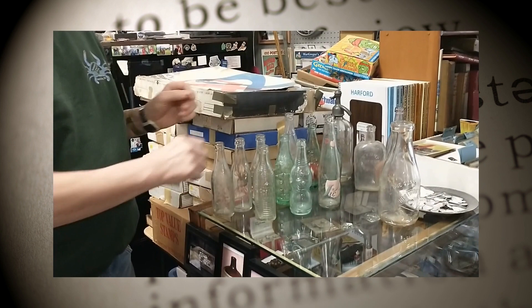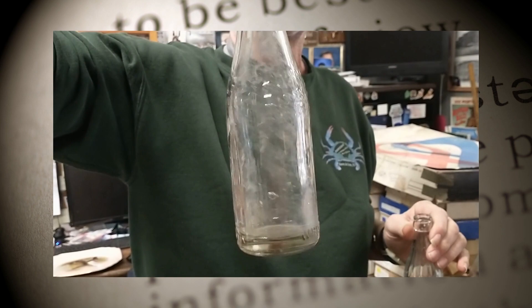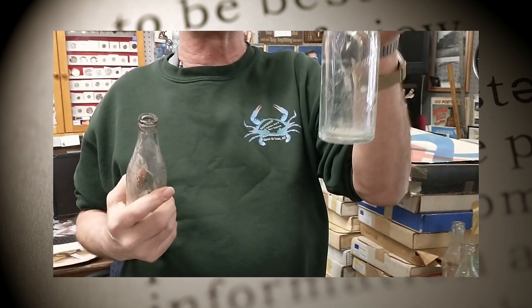Another thing that people drank in town was soda. One of the first soda places in town was a place called Whistle, and it was located over on Lewis Street. The Kelly Beverage Company took over the Whistle Company later on.